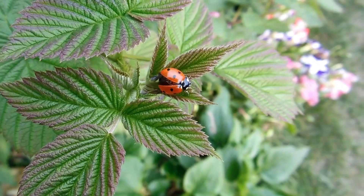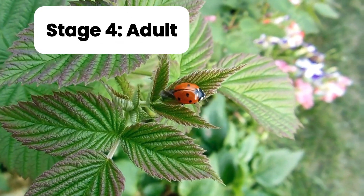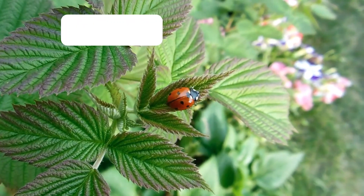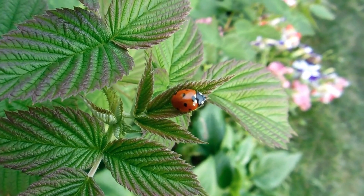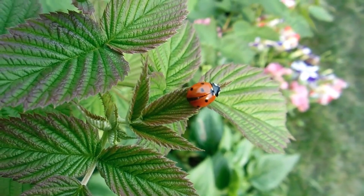It's changing into a ladybird. Wow! And finally, out comes the adult ladybird with bright red wings and black spots. At first it looks pale, but soon it gets its beautiful colors. It can fly, eat more aphids, and one day lay eggs too, starting the life cycle all over again.